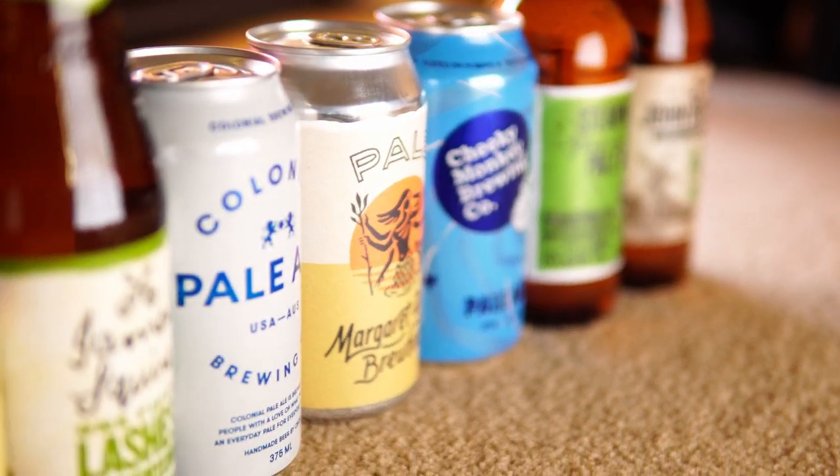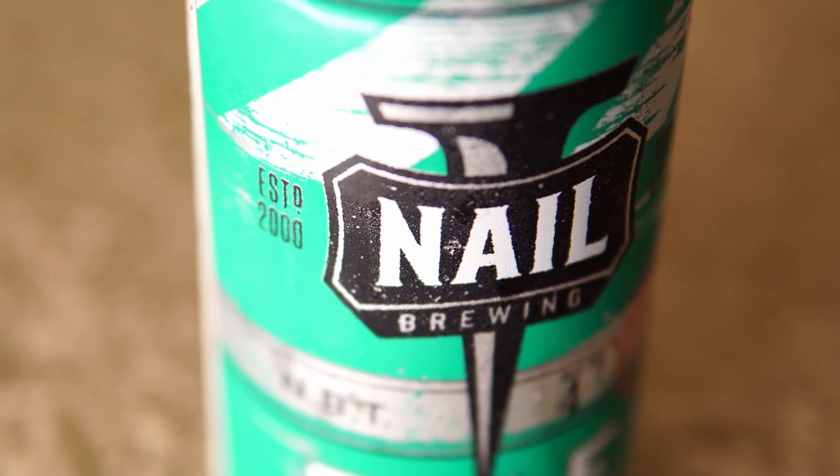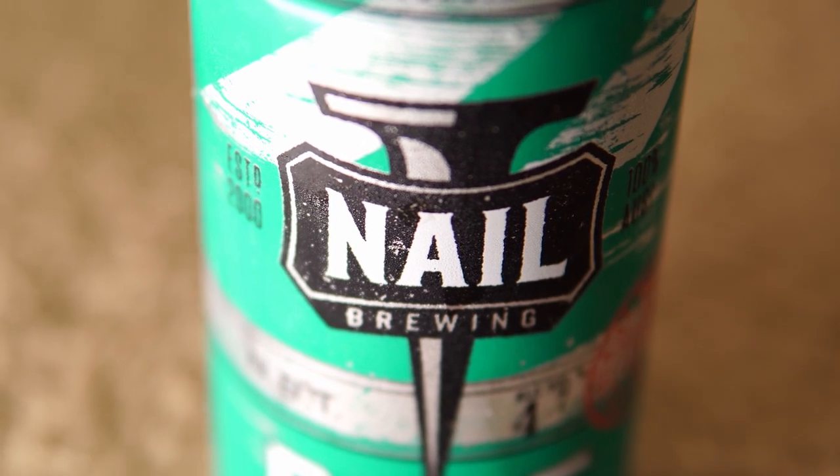This episode is part of our Australian Pale Ale series. Today's beer is Nail Brewing Pale Ale.